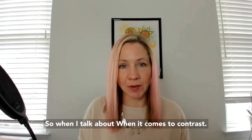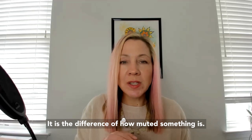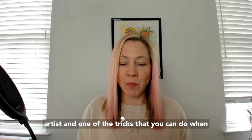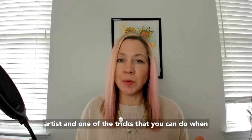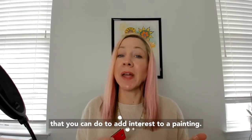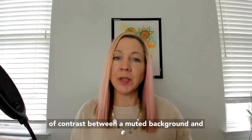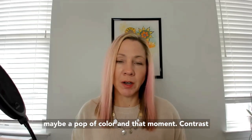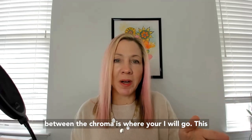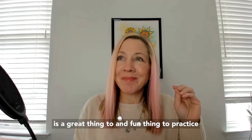That doesn't mean you can't wear them. When I talk about chroma in terms of contrast, it is the difference of how muted something is against something that is bright. As a fine artist, one of the techniques you can use to add interest to a painting is to make sure you have a point of contrast between a muted background and maybe a pop of color, and that moment of contrast in chroma is where your eye will go.